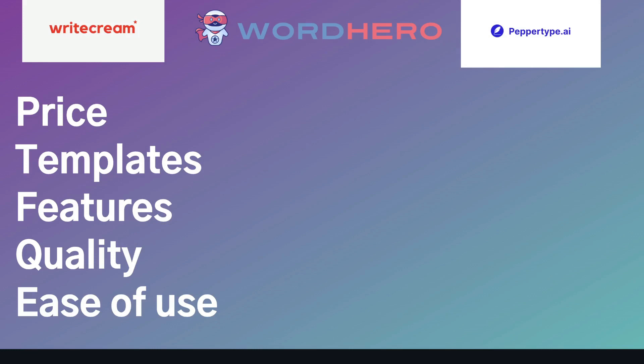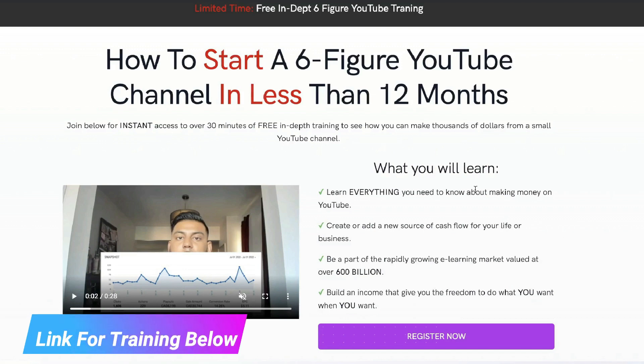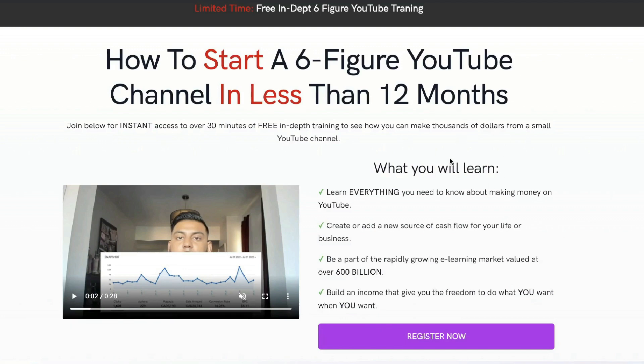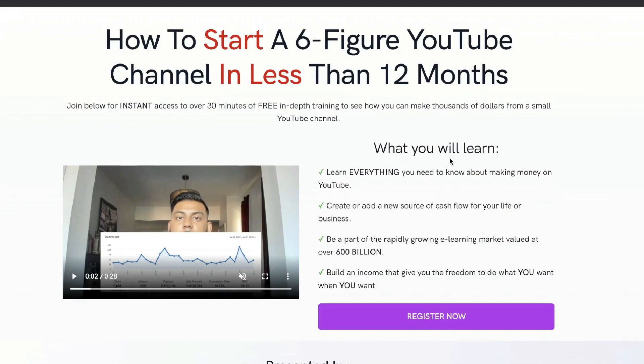Pricing isn't the most important factor when thinking about buying an AI copywriter, so let's take a look at some templates and features included in all three of these tools. Just before we continue, I recently recorded a full 30-minute in-depth training on how I went from zero to over 10K per month from this YouTube channel — I'll leave a link below if you want to check out that free training.